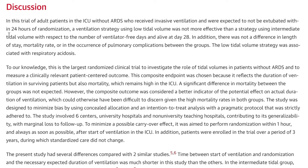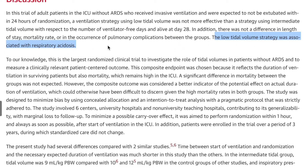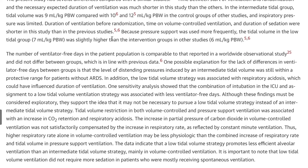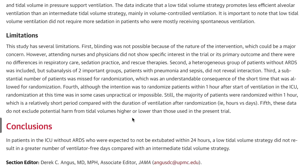In the discussion, recapitulating: in this trial of adult ICU patients without ARDS who received invasive ventilation and were expected to not be extubated within 24 hours, a ventilation strategy using low tidal volume was not more effective than a strategy using intermediate tidal volume with respect to number of ventilator-free days and alive at day 28. There was also no difference in length of stay, mortality, or occurrence of pulmonary complications between groups. The low tidal volume strategy was associated with respiratory acidosis — which is a big deal.